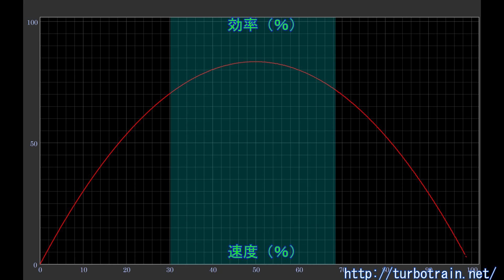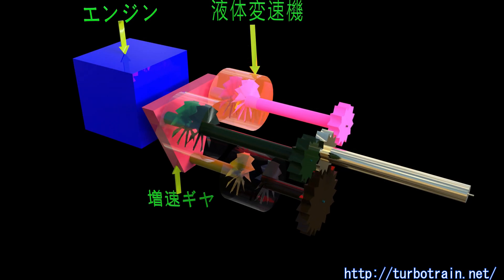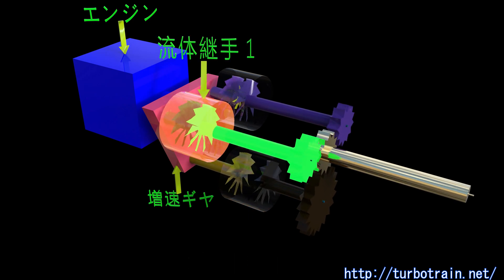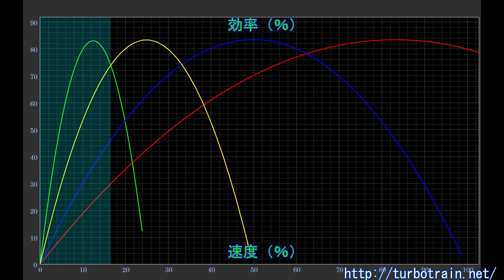With a single-stage hydraulic transmission, it is not possible to handle locomotives that operate at high output for long periods from low-speed to high-speed, due to the relationship between speed and efficiency. As a countermeasure, three hydraulic transmissions with different reduction ratios were prepared, and a method was adopted to switch power by controlling the flow of oil in and out of each transmission. However, while this method did not require advanced control technology, it was heavy and bulky, and had limitations on operating temperature to prevent oil foaming and oxidation.